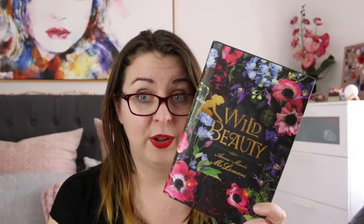I have Seanan McGuire's Wayward Children series: Every Heart a Doorway, Down Among the Sticks and Bones, Beneath the Sugar Sky, In an Absent Dream, and Come Tumbling Down. These are all urban fantasy novellas featuring portal doorways about children who have traveled to other worlds and then ended up back on earth, only to find that the real world no longer suits them and they're desperate to find their way back.